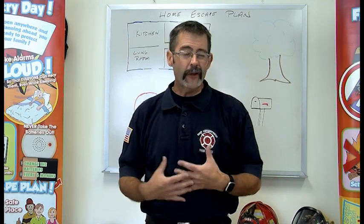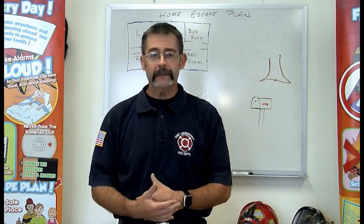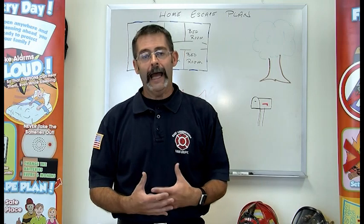Now that you've seen how firefighters look in all those special clothes and learned about some of the ways you can help us out, I want to talk about something that's pretty important. I know we talk about this pretty much every year, but I want you to be really good at making a home escape plan. Home escape plans are just fire drills for your house. We do fire drills in school all the time.